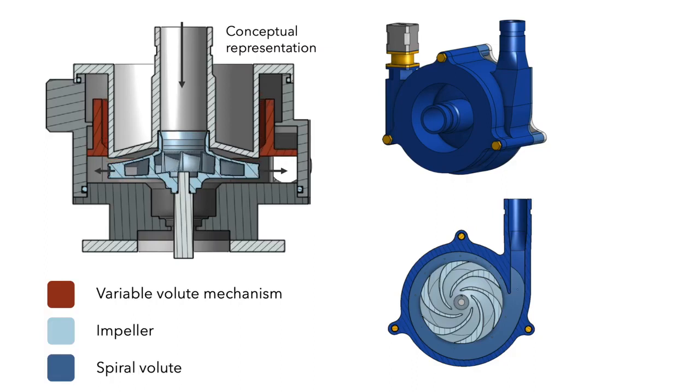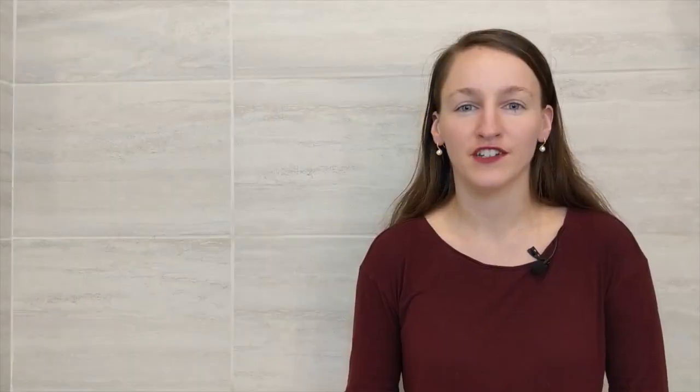The current prototype I'm testing enables a 6x increase in operational range. Xylem, a leading water company, envisions this variable volume mechanism as the first in the new category of adaptive pump geometry.